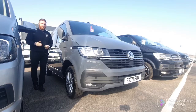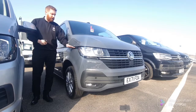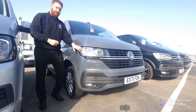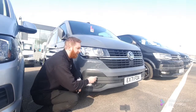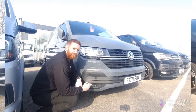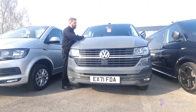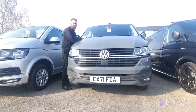On the T6.1 you get the 16-inch alloys as standard, as well as the Transporter logo down the side, halogen headlights, front parking sensors, and anti-collision on the front of the vehicle. A great feature of the T6.1 Highline is the heated front windscreen, and there's also an SOS signal operator on the roof just in case you get into any trouble.